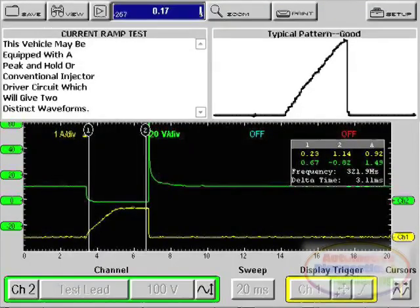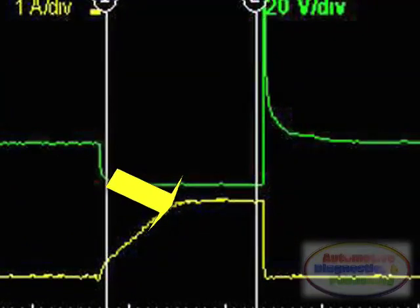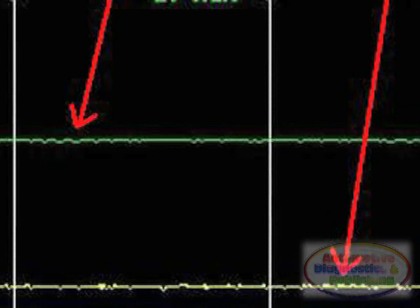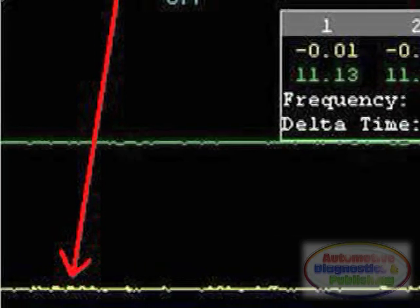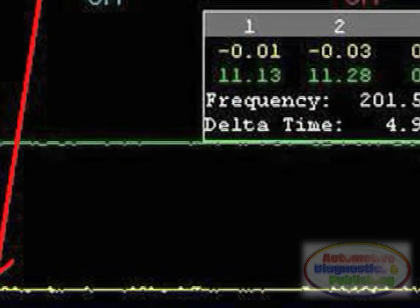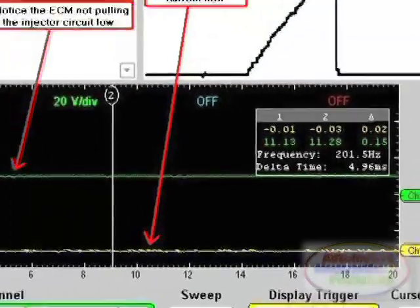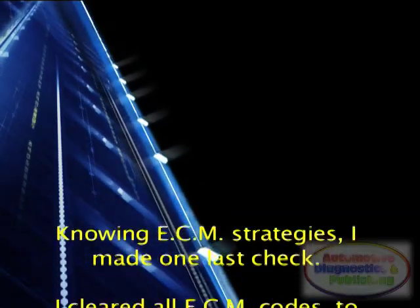Viewing the good injector showed me that I should expect a current pull of about 1 amp. I then hooked up to the number 2 injector and viewed the waveform. I was surprised to see no current flow — I was expecting to see a waveform indicating a clogged injector. By viewing the voltage trace on the scope, you could see that the ECM made no attempt to ground the injector. This indicated a possible bad ECM with a bad internal injector driver transistor. Knowing ECM strategies, I made one last check.